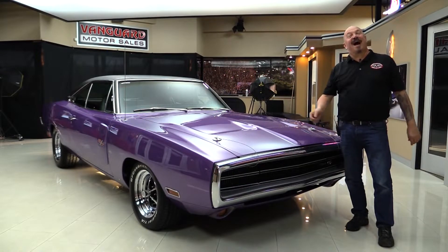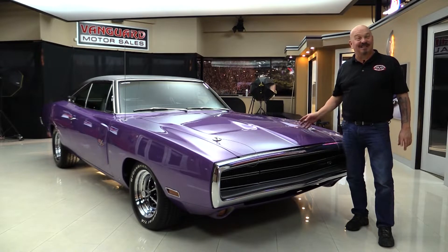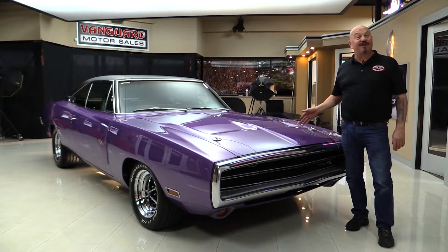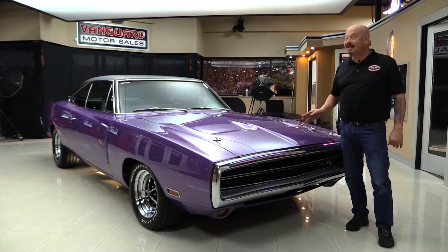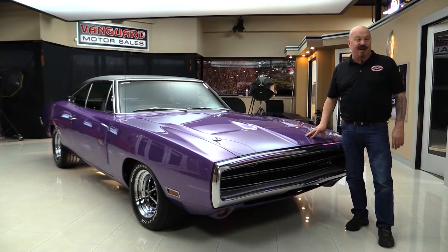Welcome back to Vanguard Motor Sales. I'm Greg and I am standing in front of one beautiful Plum Crazy Charger with a 440 under the hood, a four barrel sitting on top, black interior, and you're going to love checking this one out.